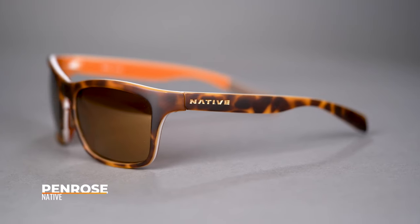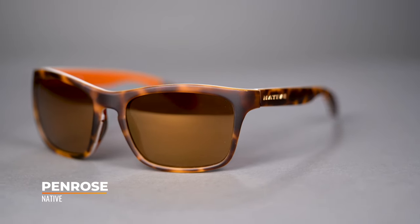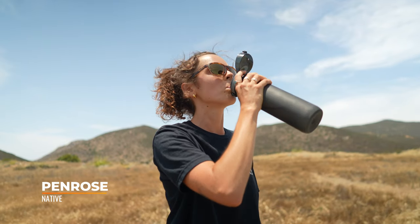Next in our lineup is the Native Eyewear Penrose. The Penrose is also a six base frame, and the construction here has a nice little keyhole nose detail which keeps that frame fitting nicely over the nose. It also allows for a tiny bit more ventilation through the bridge.